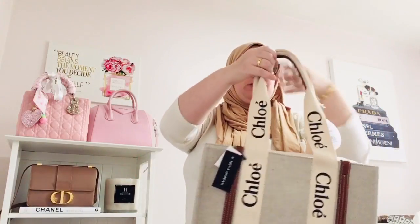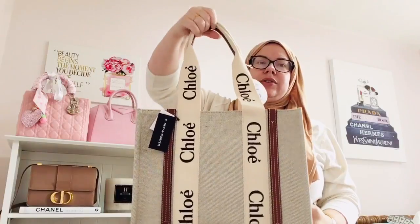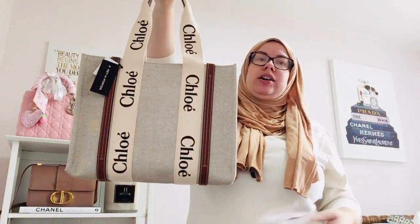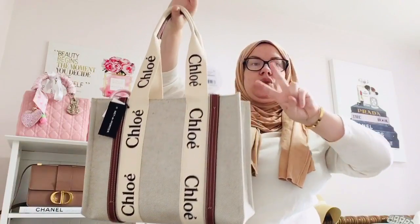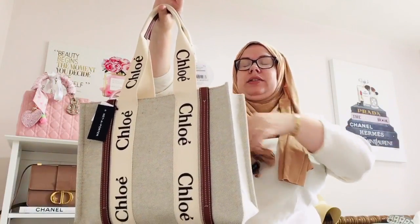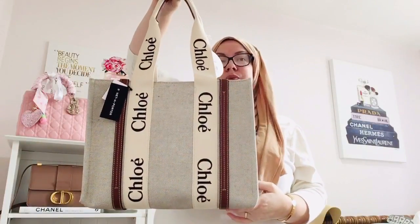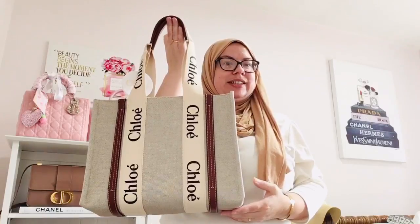I wish that I had purchased this earlier in the summer. However, I was trying to be thoughtful about it. I didn't want to buy into the hype back in April or May when everyone else was buying it. This is still very hard to find in Europe. I did find it on two legitimate websites, and Net-A-Porter was one of them. So with the cash back, I said you know what, let me just get this bag.